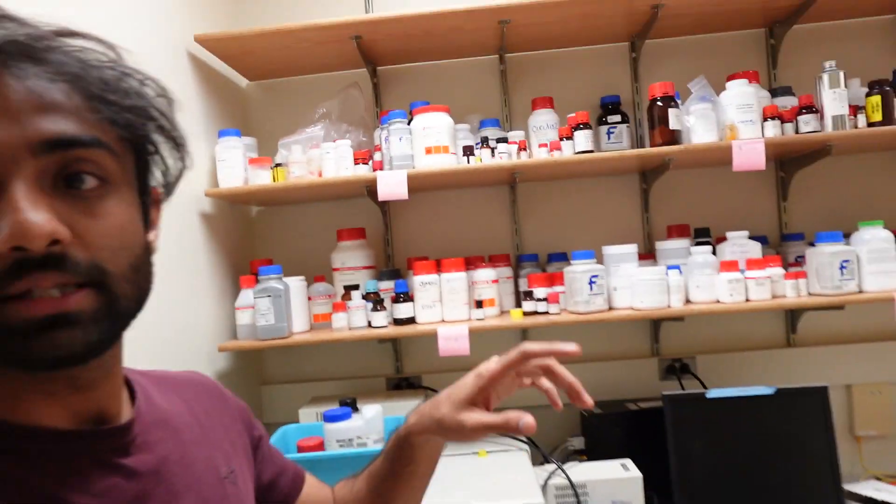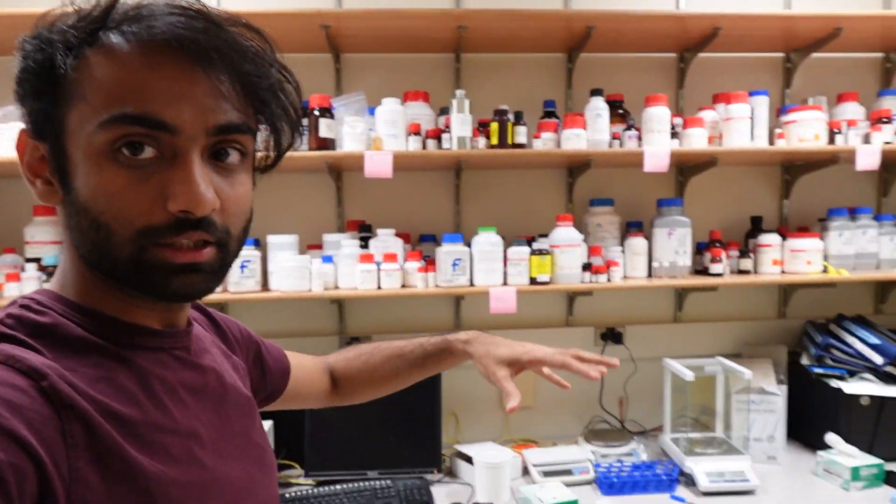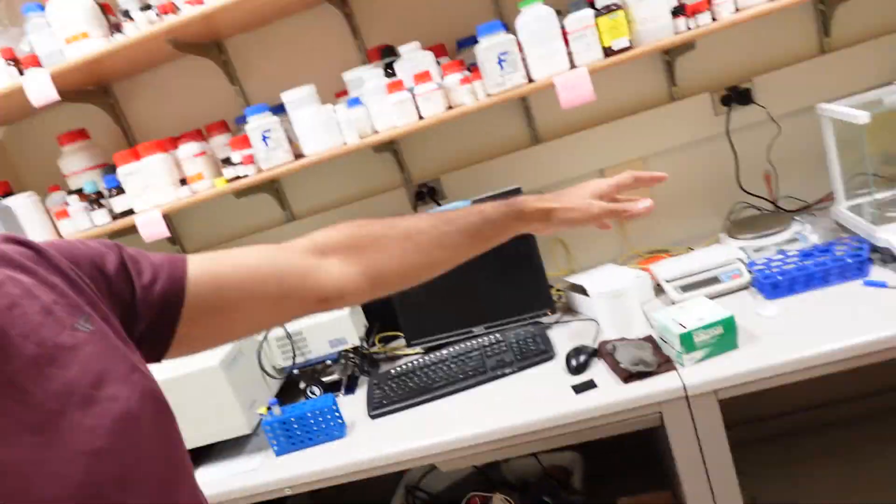They have some equipment here like the sonicator and the centrifuge, which I use occasionally for my samples. This is the middle area where we keep a lot of chemicals. We have the weighing scales and some computers in this little room.